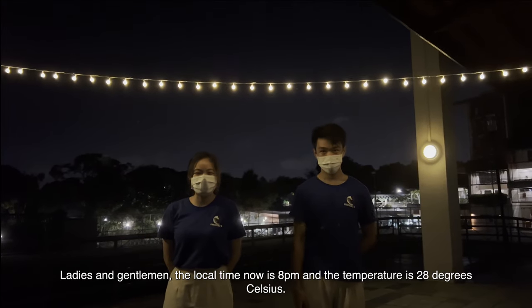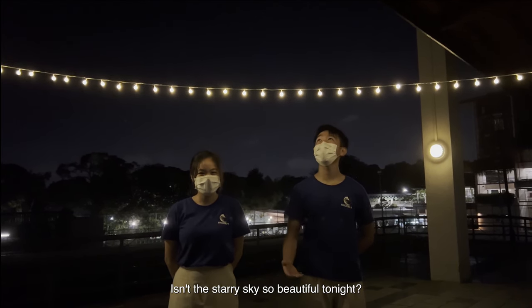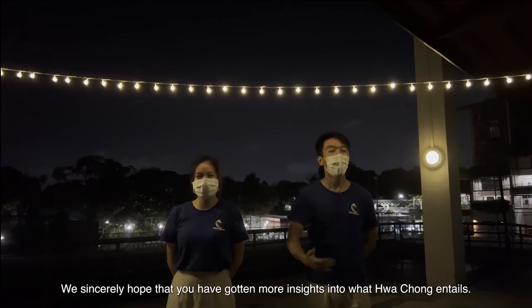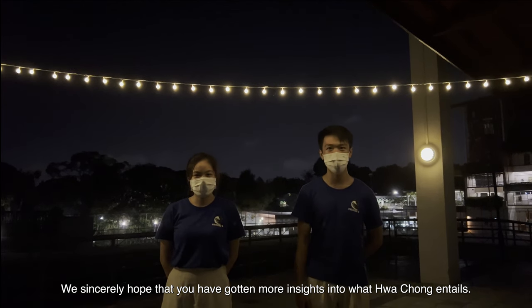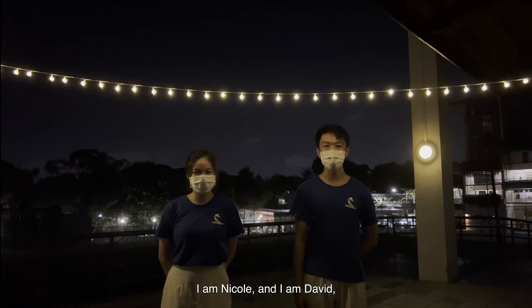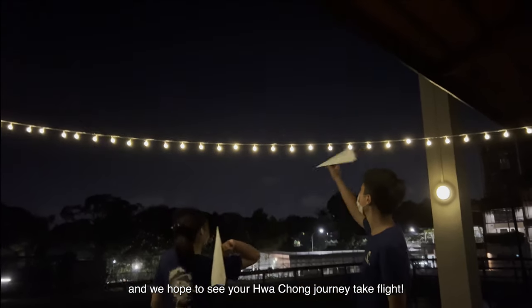Ladies and gentlemen, the local time now is 8pm and the temperature is 28 degrees Celsius. Isn't the starry sky so beautiful tonight? We sincerely hope that you have gotten more insights into what Hua Chong entails. Thank you so much for joining us on this flight, and we hope to see you again on the Hua Chong campus in the near future. I am Nicole, and I am David, and we hope to see your Hua Chong journey take flight!